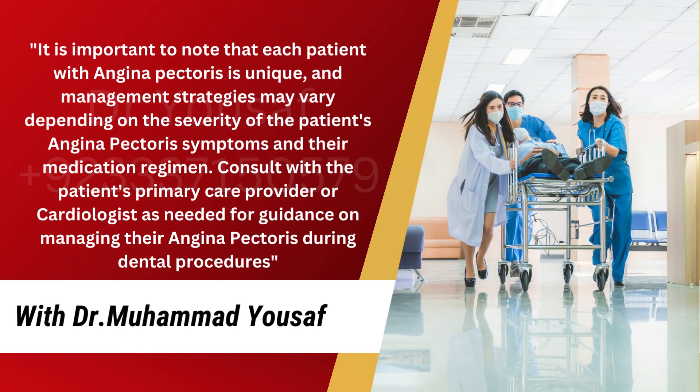It is important to note that each patient with angina pectoris is unique, and management strategies may vary depending on the severity of the patient's angina pectoris symptoms and their medication regimen. Consult with the patient's primary care provider or cardiologist as needed for guidance on managing their angina pectoris during dental procedures.